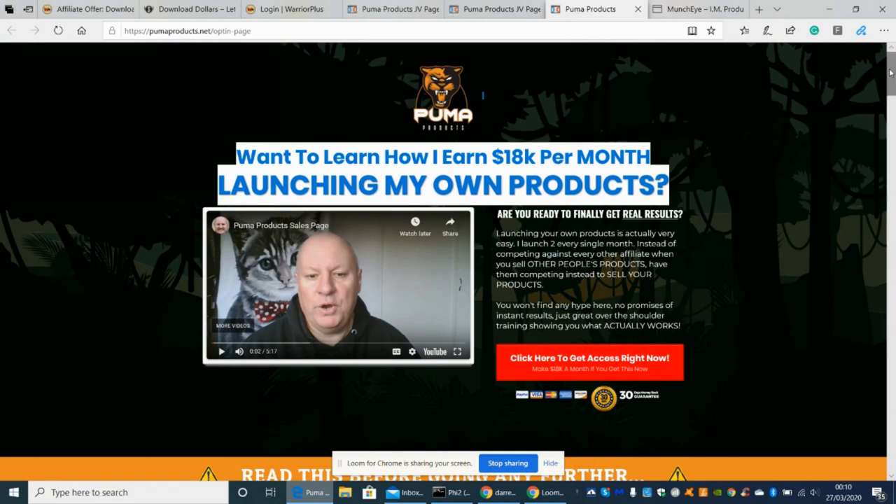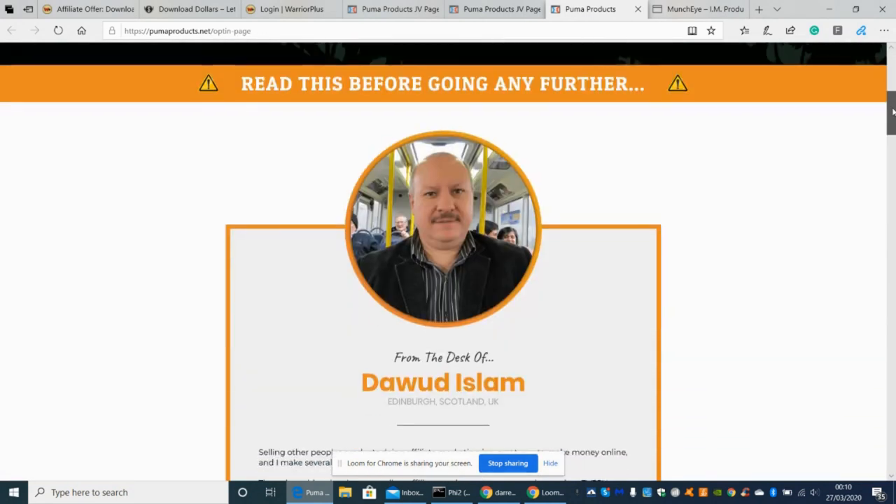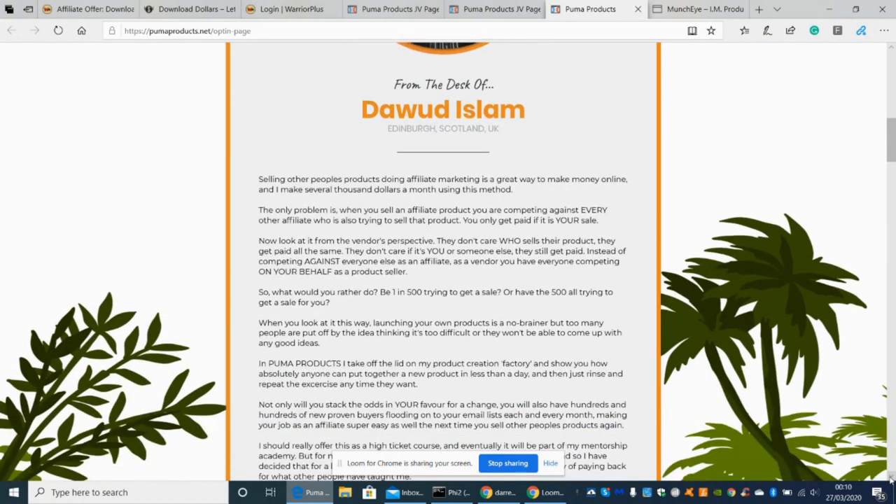Going back into the sales page now, scrolling down — this is the gentleman here, Deward Eslan from Scotland. I've promoted a few of his products and have done really well. I know there are other people now doing well after the training he's supplied, which is great.